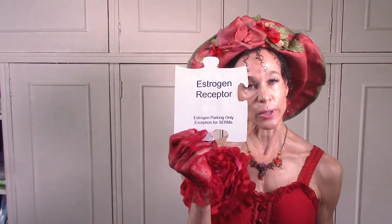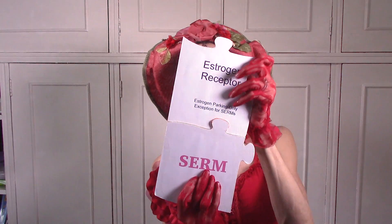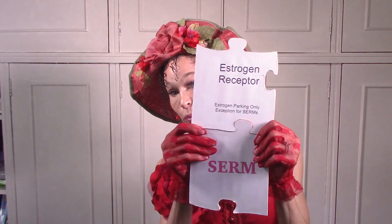Estrogen receptor sites are reserved parking spaces for estrogen only. But here's the catch: SERMs can park in parking spots that are reserved for estrogen. Here is an estrogen receptor — a parking spot reserved for estrogen only. But the exception is SERMs. A SERM can come along and, because it's an estrogen imposter, it can actually park in the spot reserved for estrogen. Even though a SERM is not even a hormone, it's similar enough to estrogen to get away with parking in that reserved spot.